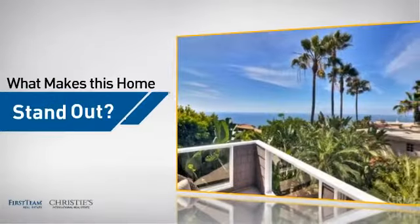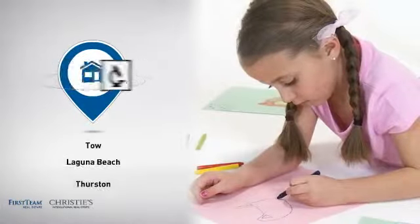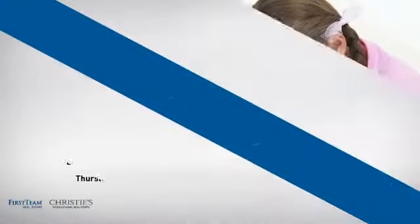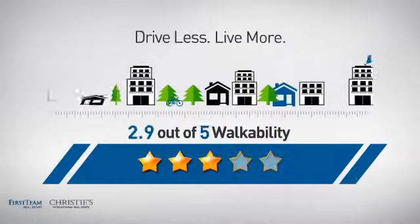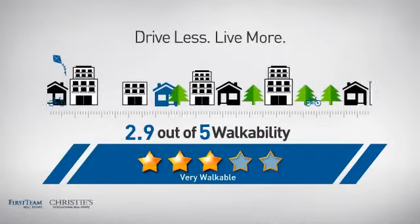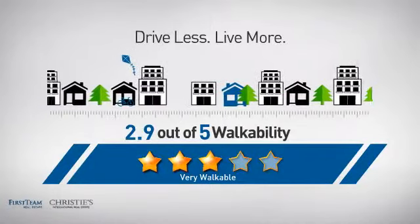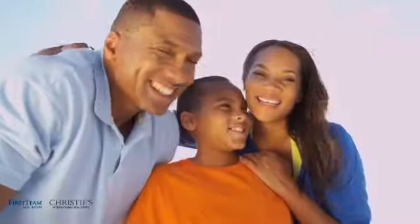But let's talk about what really makes this home stand out. Parents will be happy to know that it's located near several schools. And with a walkability score of 2.9, the neighborhood is a very walkable place to live for a healthier lifestyle, shorter commutes, and the ability to run errands on foot. All these great features add up to a property that might be not just your next house, but your next home.